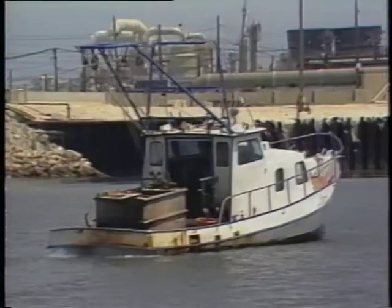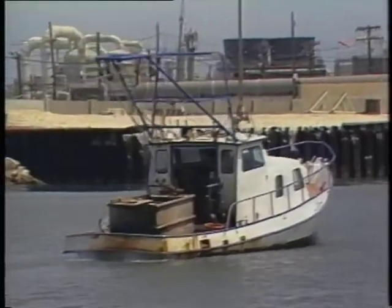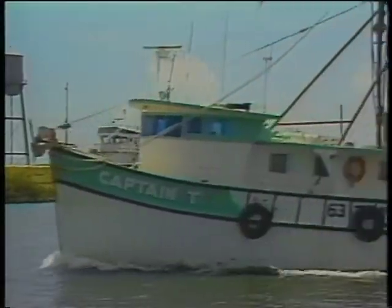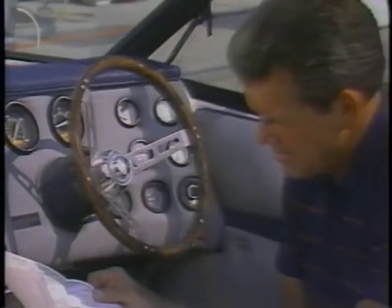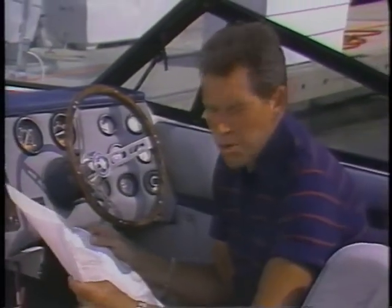Watch for unusual behavior: the boat owner who pays in cash when credit is typical, the fisherman who never produces a catch, the shrimper that leaves with no ice in its hold. When you know your area, you can spot an inconsistency, and that puts you one step closer to exposing the smuggler's gain.